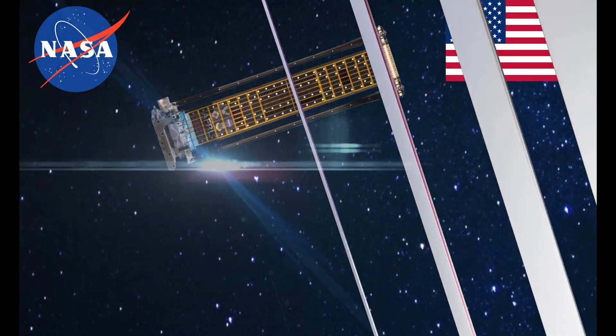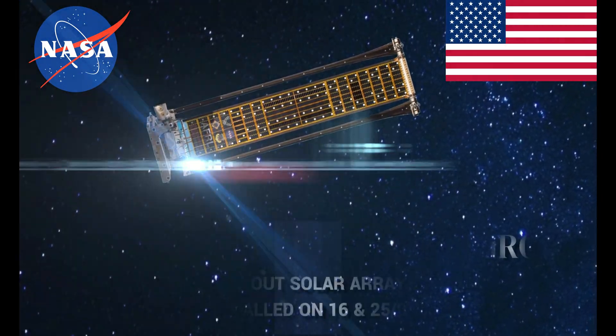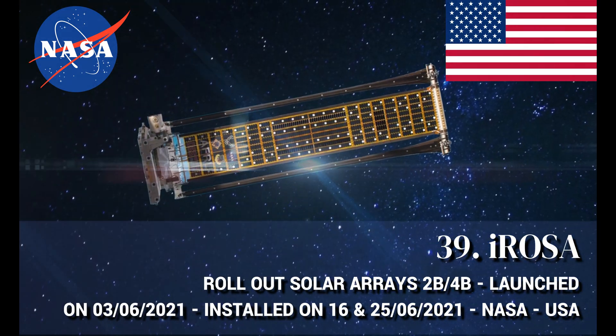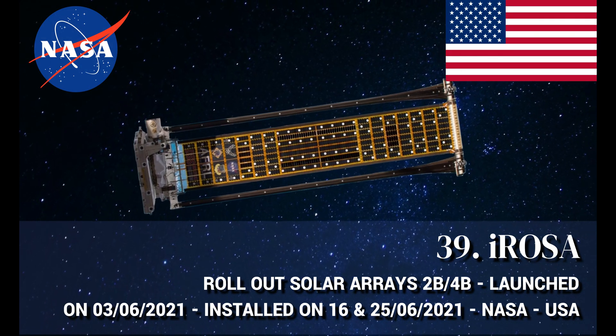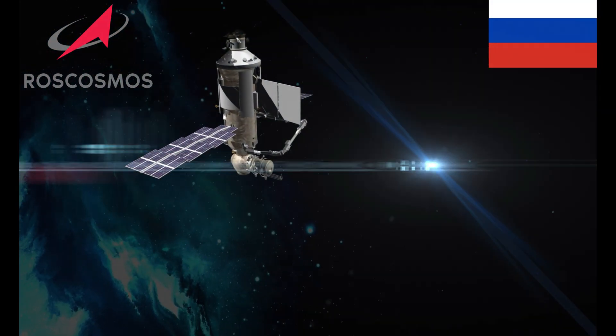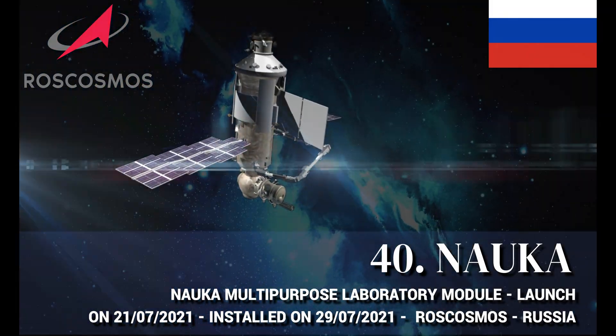Bigelow Expandable Activity Module (BEAM), manufactured by the United States. NanoRacks Bishop Airlock, manufactured by the United States. Rollout Solar Arrays 2B and 4B, manufactured by the United States. Multi-Purpose Laboratory Module, manufactured by Russia.